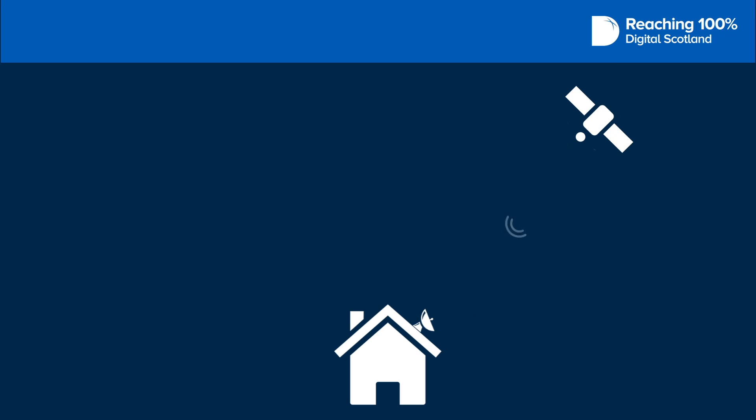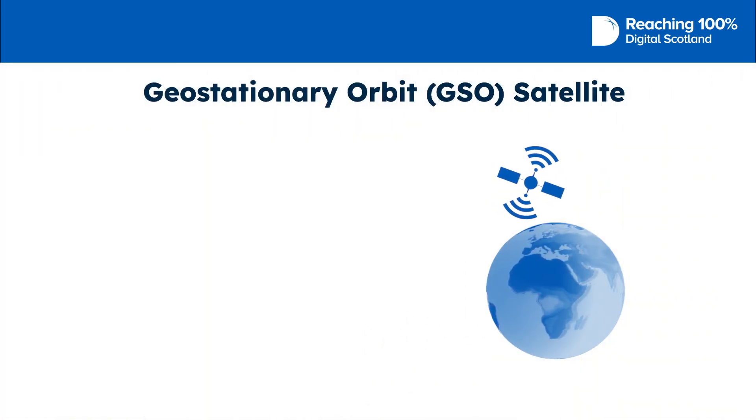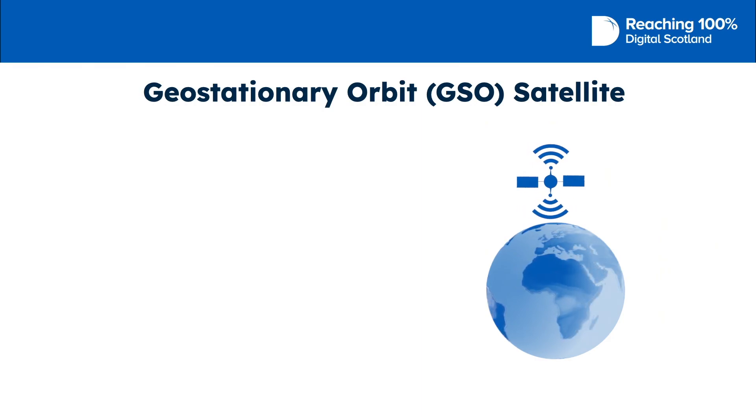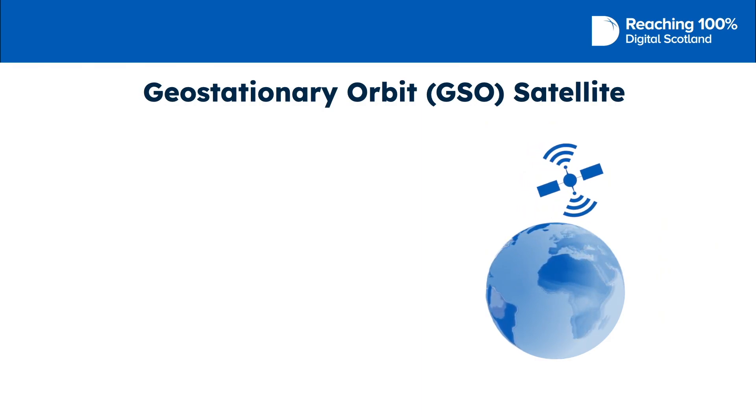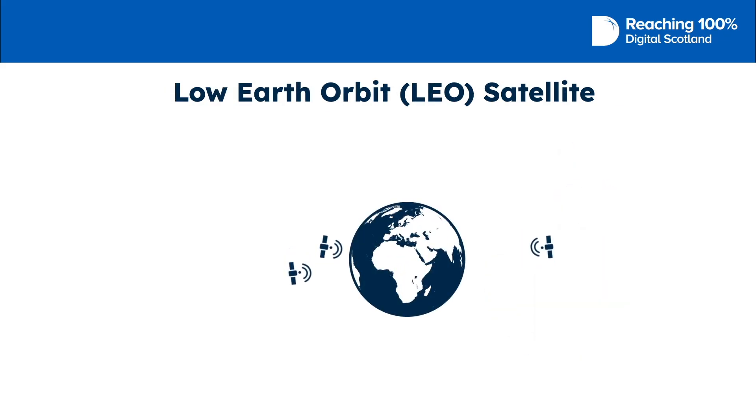There are two sorts of satellite services available: Geostationary and Low Earth Orbit. Geostationary satellites remain in the same position 35,000 km above Earth as it rotates. Low Earth Orbit satellites work in constellations that orbit around the Earth.